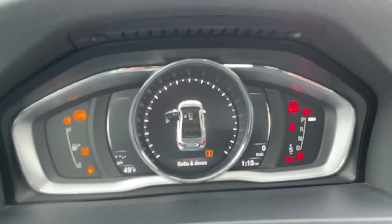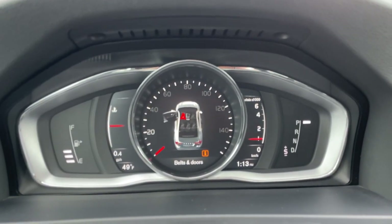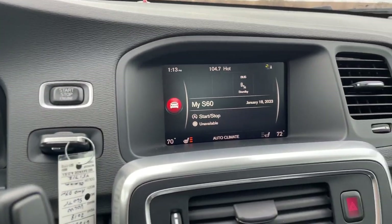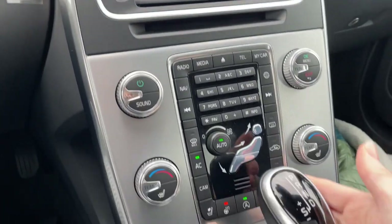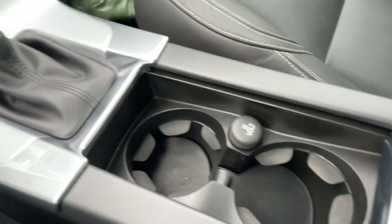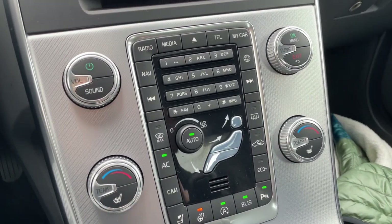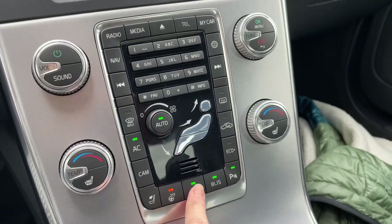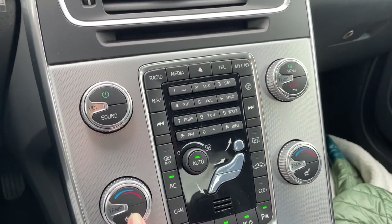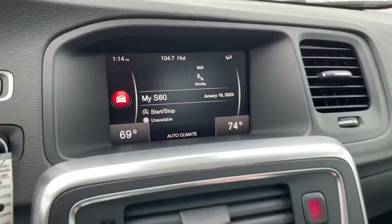Your ignition switch is right there. Gear shifter, cup holders, little cubby. Over here we have your steering wheel heat, your start-stop option. You can turn that blind spot information off if you don't like it. Your heated seat controls are right here. Temperature, dual climate.